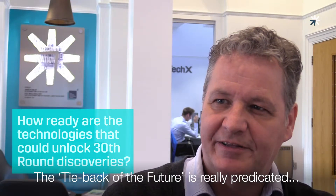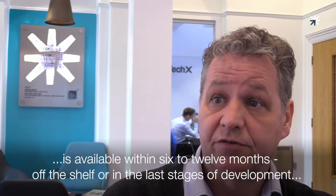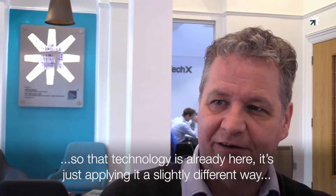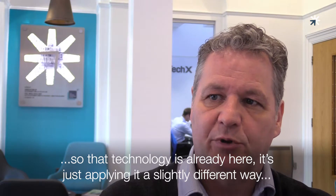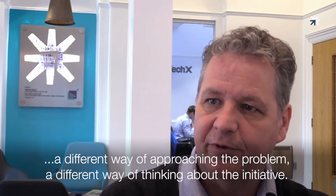The Time Back the Future initiative is really predicated on existing technology. Most of the technology, all of it, is available within sort of six to twelve months off the shelf or in the last stages of development. So that technology is already here, it's just applying it in a slightly different way, a different way of approaching the problem, a different way of thinking about the initiative.